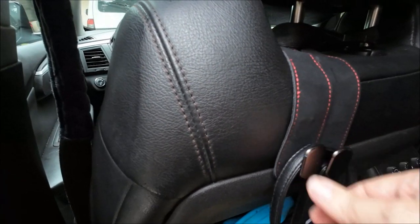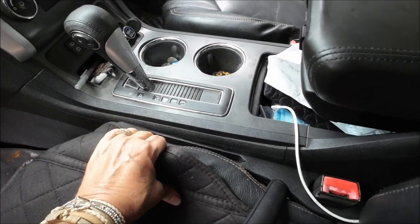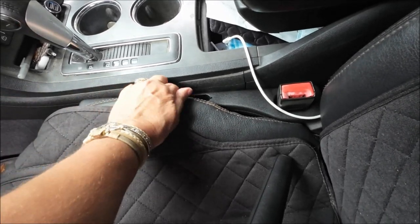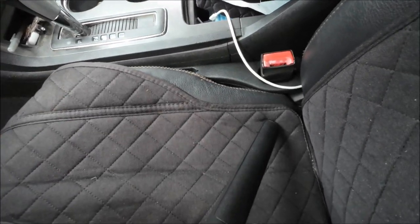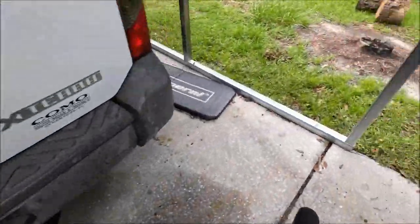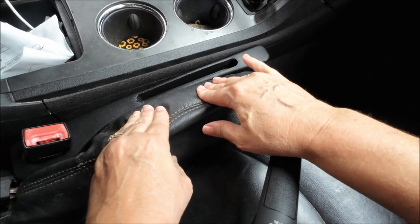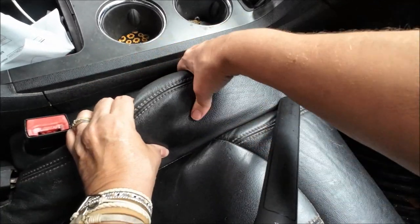I put the car seat gap filler in. It does have a little gap but it kind of squishes into my car. I don't really need to put my phone there — I use the slot for that. You just hook it over the seatbelt and push it down, that's it. Hopefully it'll stop me from losing my keys in the seat gap.